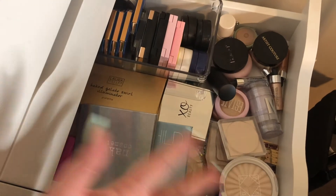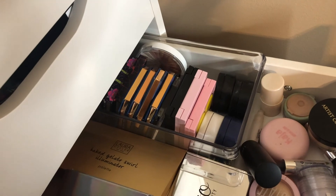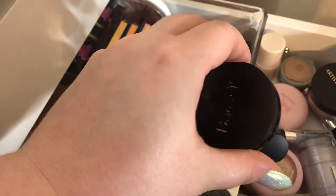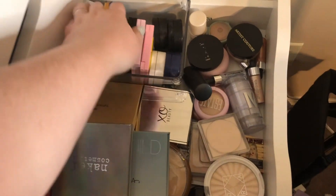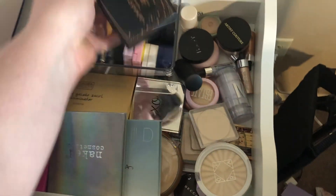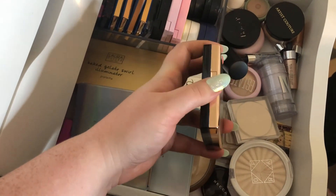I also picked two highlights. One is from Doll 10 — their Champagne cream highlight. I am all about cream products right now, and I used to wear this every single day back in the day when I found it in an Ipsy. So it's time to break it back out. I also threw in my Anastasia Amrezy highlight, because this is one of my favorites for summer and I haven't picked it up once this summer, which is insane. I'm going to show it some love this month.